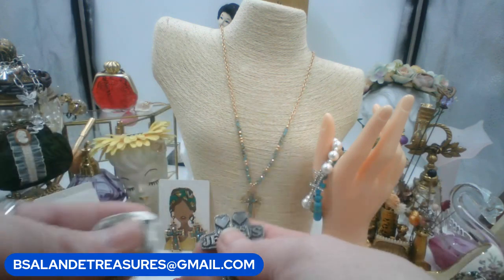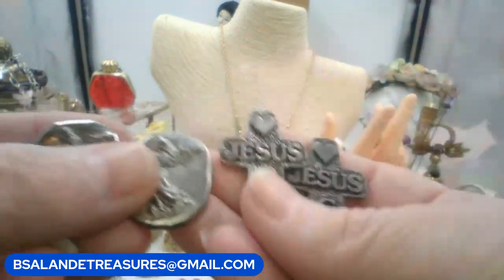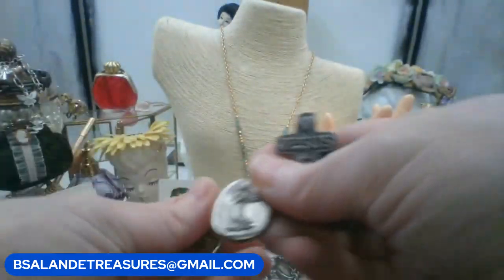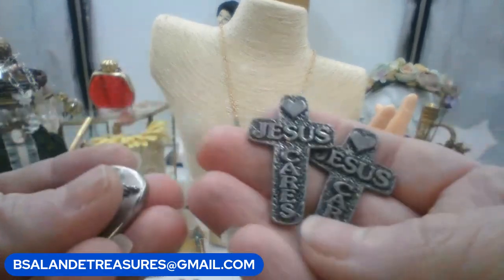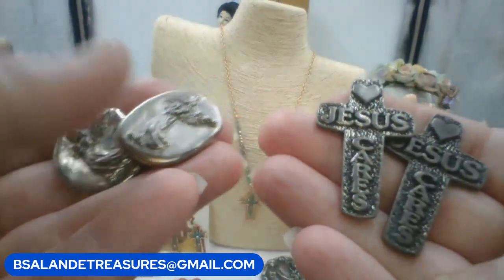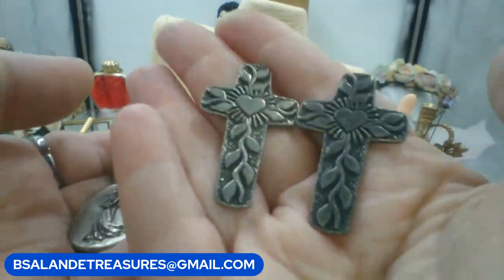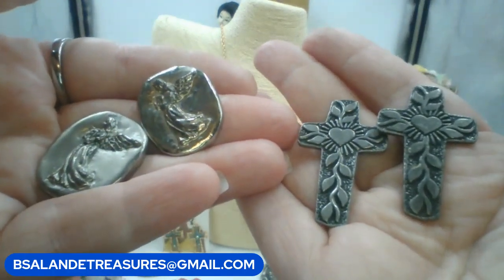For number five, a choice of pocket angel coins or pocket crosses — you get both for seven dollars. The angel coins say 'healing' and 'bride' on the back. The crosses say 'Jesus cares' with hearts on top and heart and vine on the back. Keyword is your choice — angels or crosses, seven dollars.